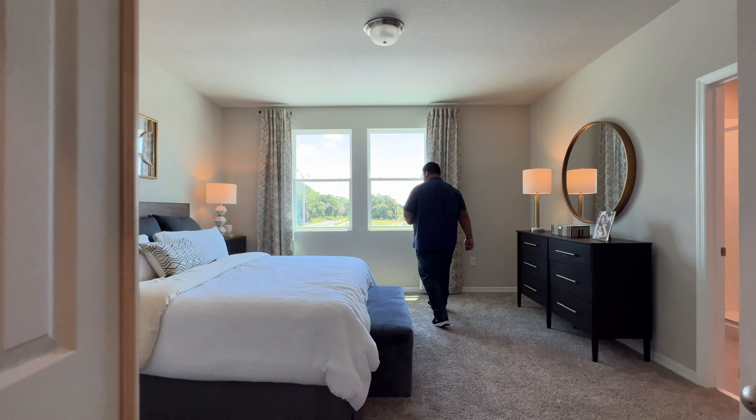And here we are in the primary bedroom walk-in closet — large space with lots of room. They did a great job supplying a lot of closet space in this home. But guys, that is the home. Is this the home for you? Does this make sense for you and your family, being in proximity of Lake Nona, Medical City, and such? Give me a call at 407-790-0929. My name is Anthony Tejada, your local Orlando realtor, and I'll see you guys on the next video.